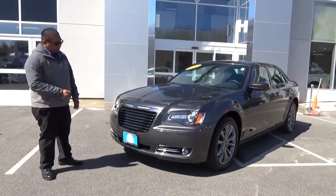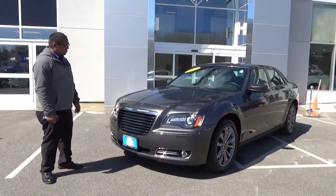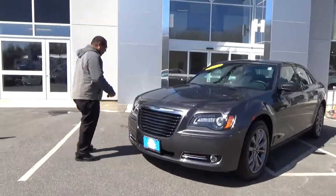Keyless entry fob, remote starter. If you follow me, I'll show you around the vehicle.